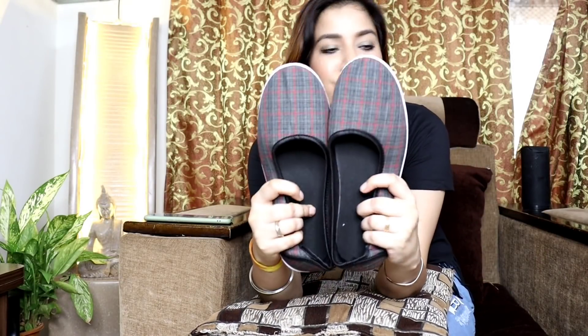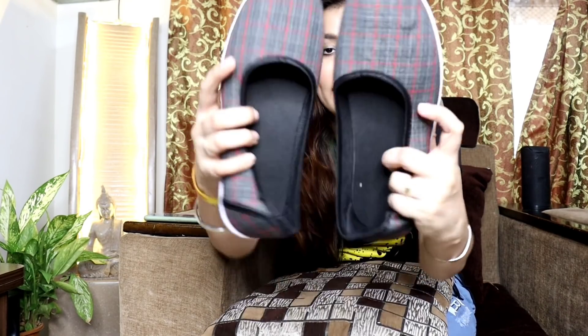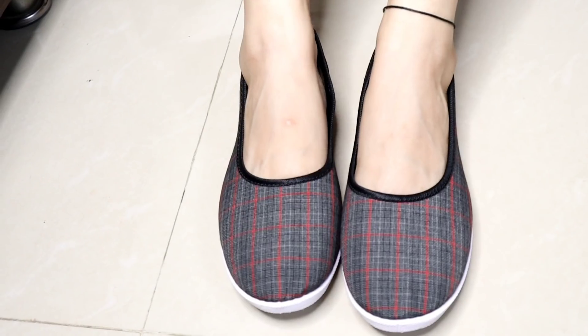The last item is this belly slip-on, also from this combo. It's in a checks design with greyish, black and red colors — it looks pretty. It's a very good finish and the overall look is very good. This is also in Indian size 9. So yes guys, this is the 7th and last shoe item.